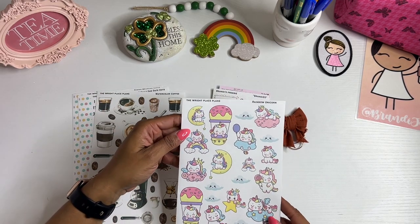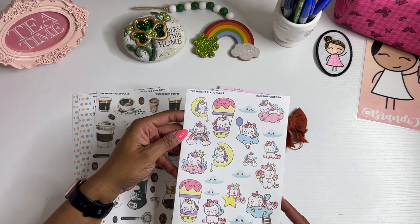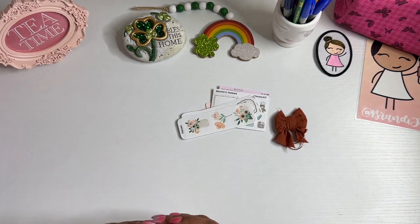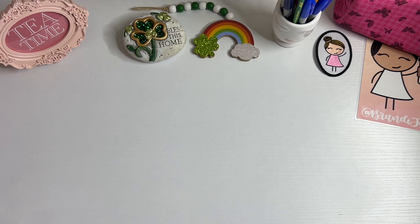And how cute are these fat unicorns? I love the fat unicorns. I just like them because they're chunky — so cute. So definitely go check out the Right Place Plans if you have not already done so. She does have a YouTube channel and an Etsy shop, so go check out both.